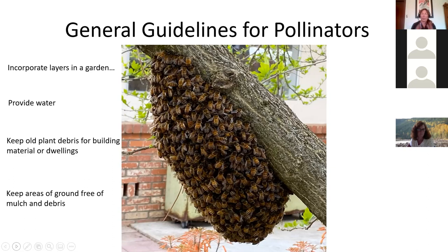Keep certain areas of ground free of mulch and debris. Mulch is great for water conservation, weed control, soil nutrients, and keeping earthworms happy — but if you can keep certain spots clear, that helps ground-dwelling bees. About 70% of bees in California are solitary and ground-dwelling. Plant species in clusters, making it easier for pollinators to feed and see. Don't have one lavender here and another 15 feet away — put three lavenders close together so pollinators see all that purple and can move quickly between them.